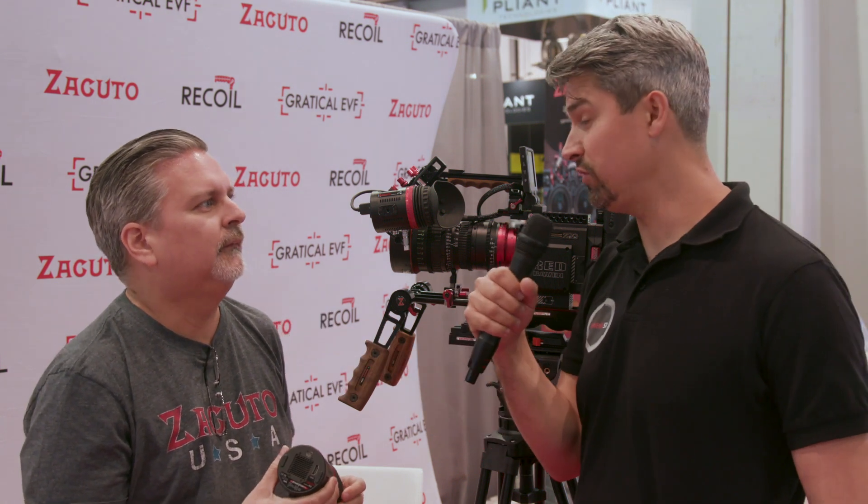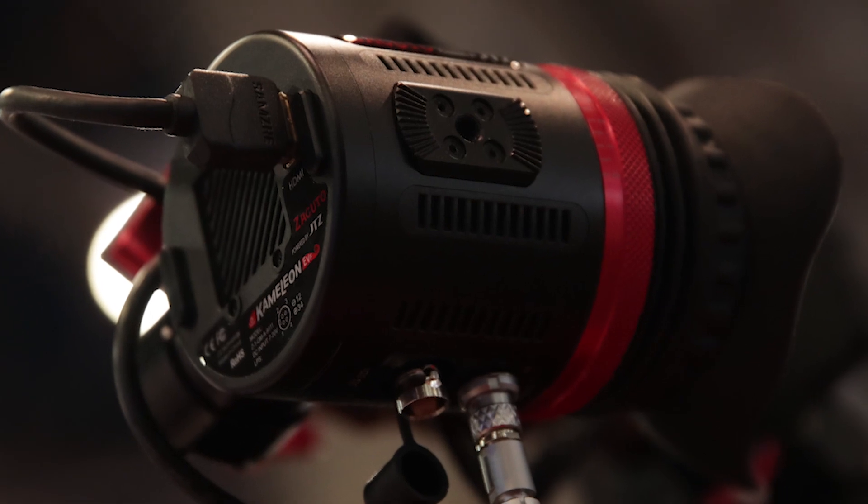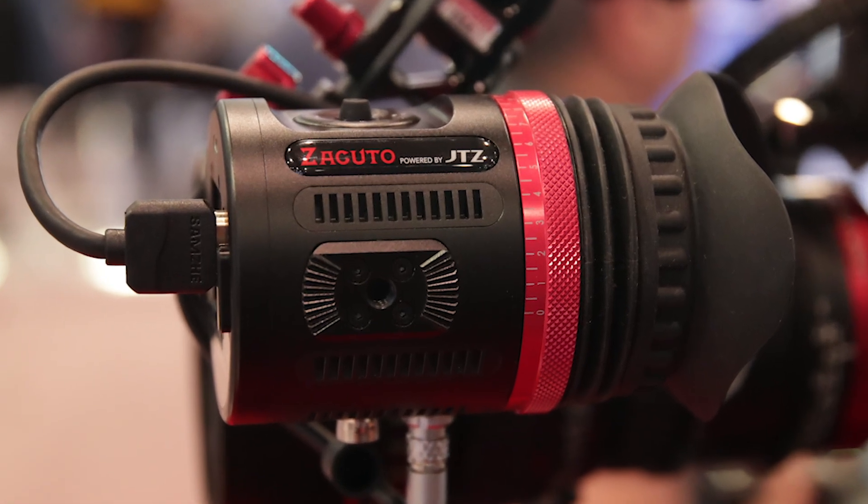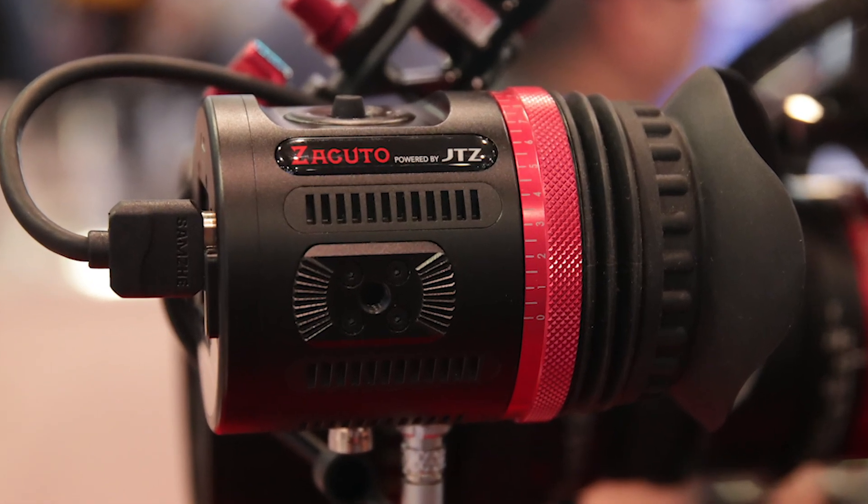Those DTAP power cables with the switch — is that sold separately or does it only ship with the unit? We actually make it for the DTAP for both the Gradical and for the Chameleon. And pricing and availability? The Chameleon is available now — you can place orders now and we've already started shipping. It is at $1,950 US list price.